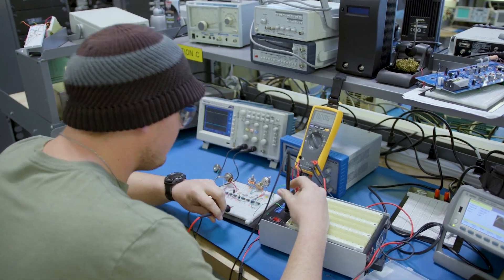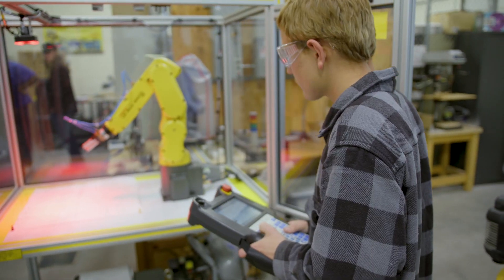We got so many cool toys. We've got our robots — we've got more robots than any other community college in the state.